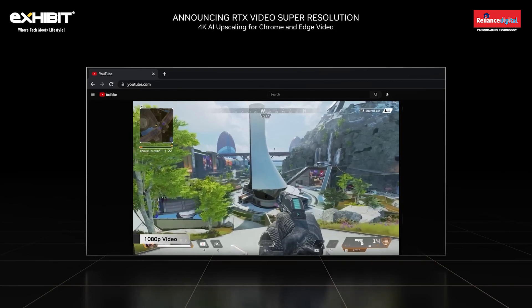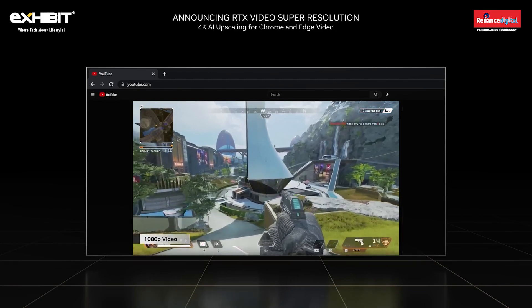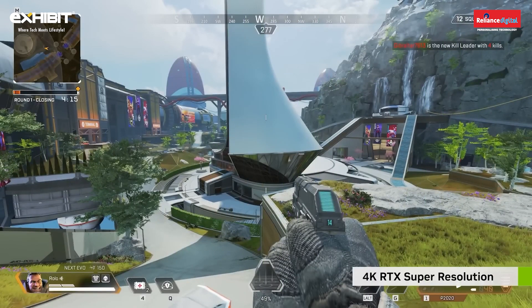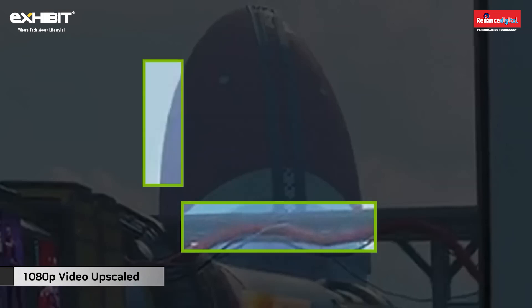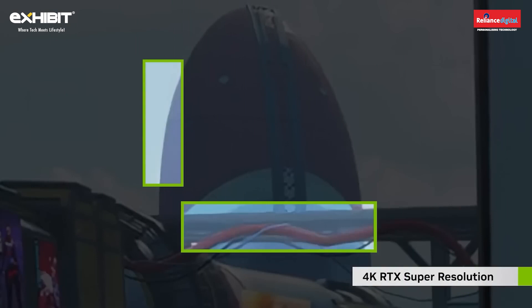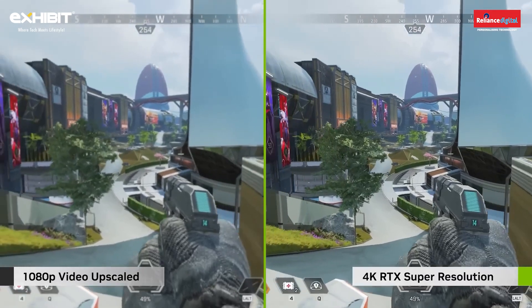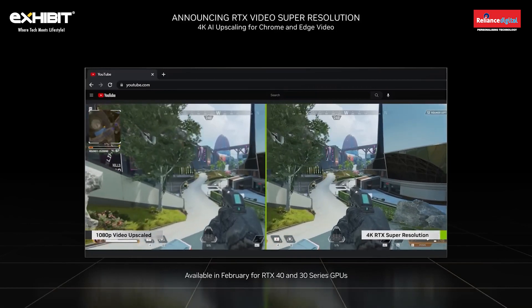Watching video is one of the most popular activities on PCs today. 90% of online videos run at 1080p or lower, while nearly half of RTX users have higher resolution monitors. This mismatch can leave a blurry or soft visual experience. Today, we're announcing RTX Video Super Resolution, using AI to improve the quality of internet video streaming in two ways: first, by removing blocky compression artifacts, and second, by upscaling video resolution. This AI-accelerated combination improves video sharpness and clarity on high resolution displays. RTX Video Super Resolution will enhance video streamed in Chrome and Edge browsers starting this February on RTX 30 and 40 series GPUs.